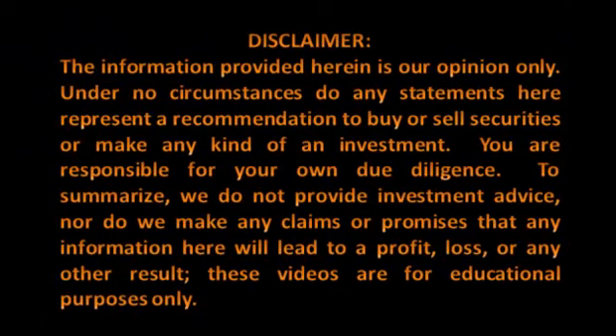Please take a moment to review our disclaimer. The information provided herein is our opinion only. Under no circumstances do any statements here represent a recommendation to buy or sell securities or make any kind of an investment. You are responsible for your own due diligence. We do not provide investment advice, nor do we make any claims or promises that any information here will lead to a profit, loss, or any other result. These videos are for educational purposes only.